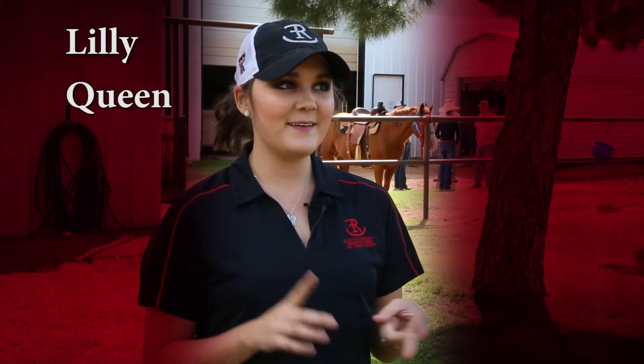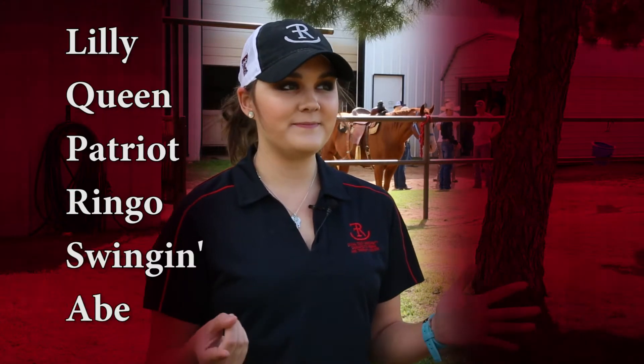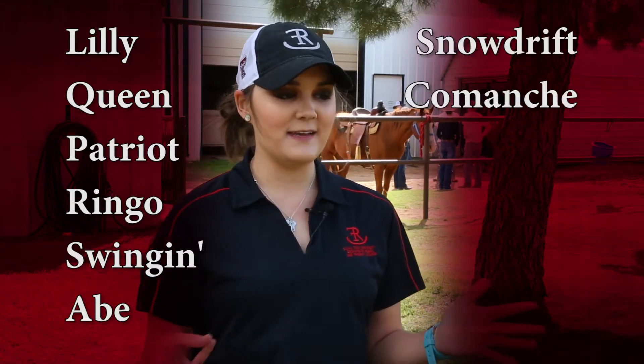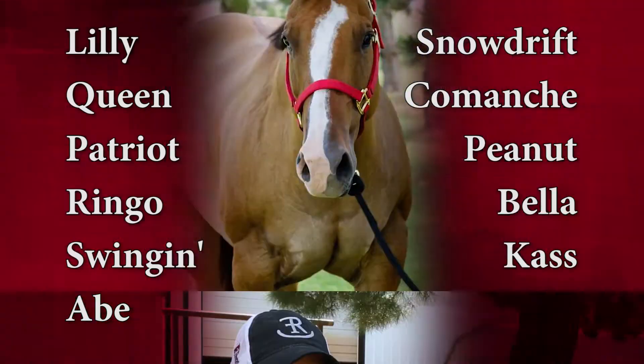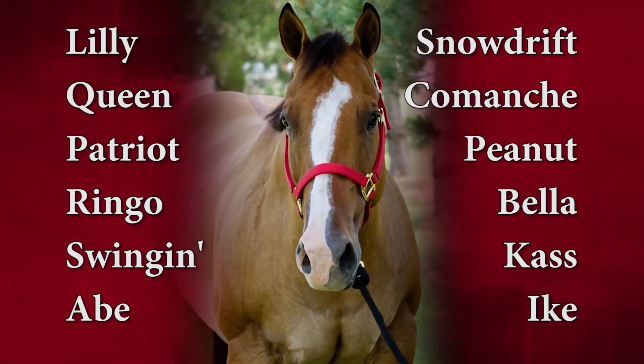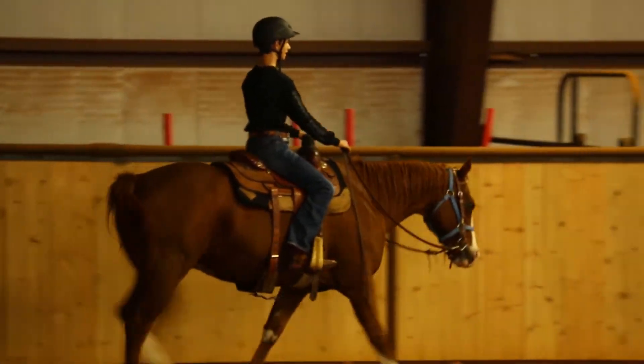Lily, Queen, Patriot, then Ringo, Swingin' Abe, Snowdrift, Comanche, Peanut, Bella, Cass, and Ike completes the crew. They are all horses housed at Texas Tech's Therapeutic Riding Center.